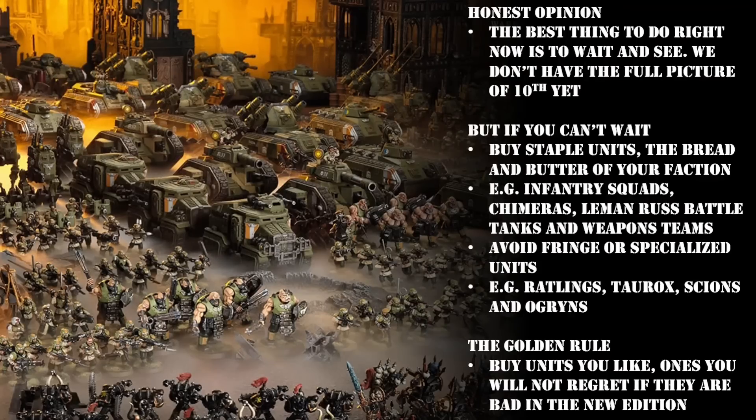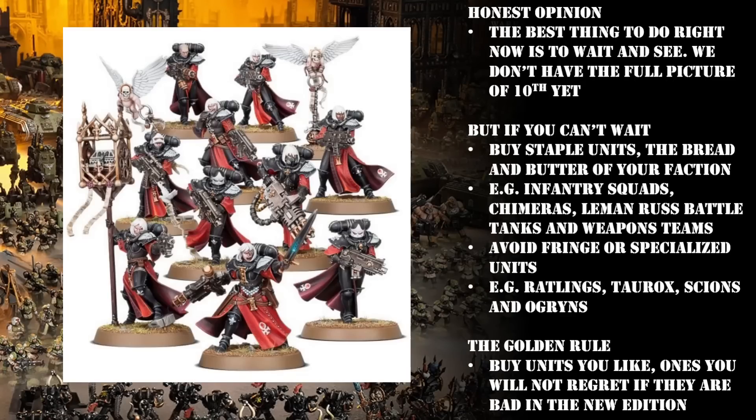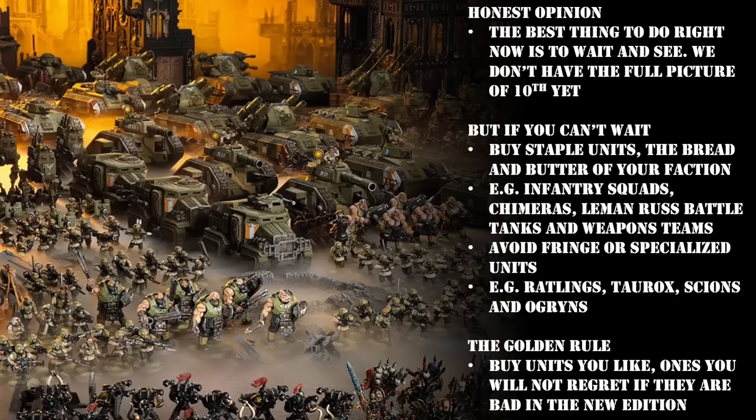Next up we have the Adeptus Sororitas — the Sisters of Battle — and these girls are super easy to recommend. Just buy the Battle Sister Box. It's such a good kit — it can build almost any infantry in your army. You can use it to build basic Sisters, but it comes with all the special weapons you'll ever need for your Celestines and Dominions. It also comes with heavy flamers and heavy bolters so you can use it to build Retributors. On top of this it's got such a variety of parts and poses that you can use it to make all of your different characters — from your Imagifiers to your Hospitallers, Palatines, and Canonesses. It's just a really good box and more than enough to keep you busy until 10th edition comes around.